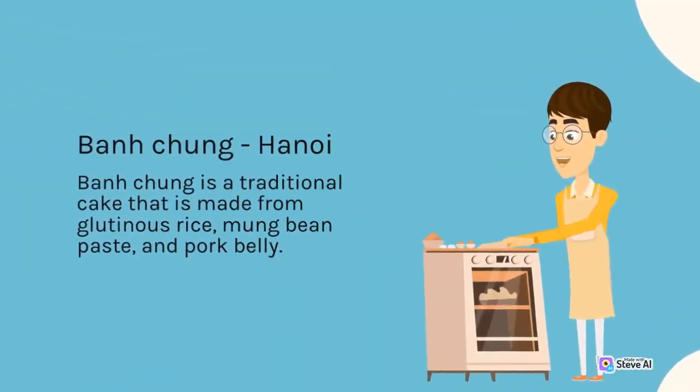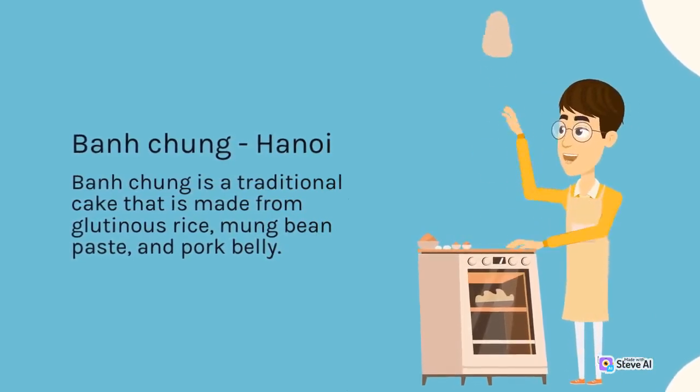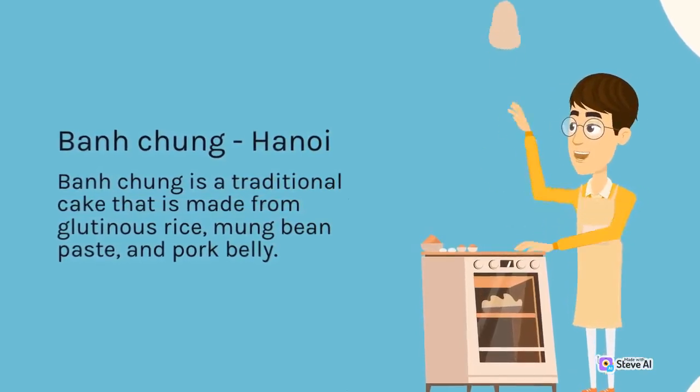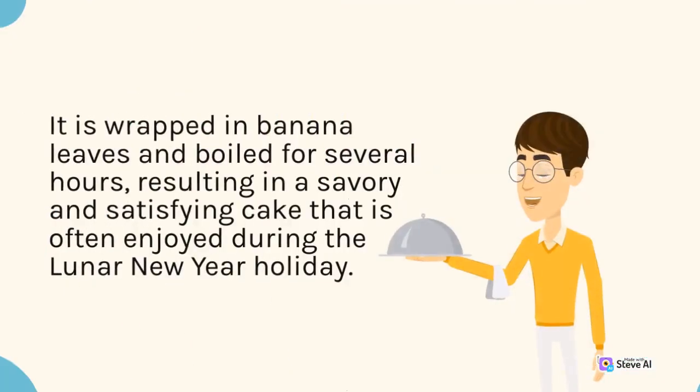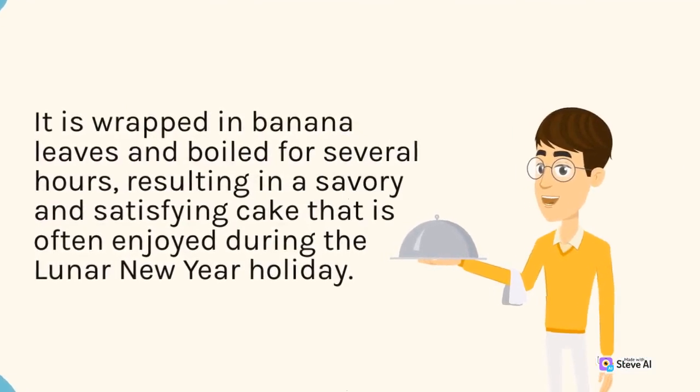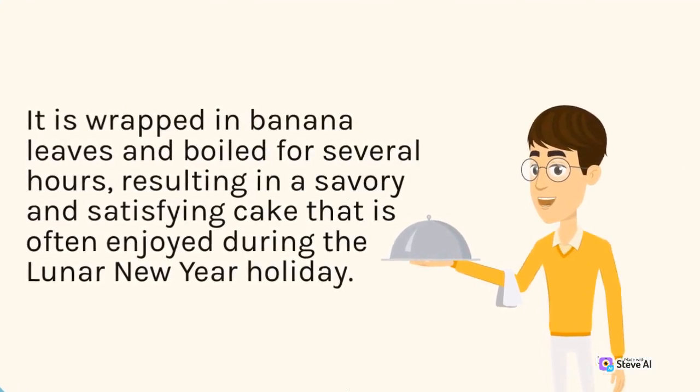Bánh Chưng, Hanoi. Bánh Chưng is a traditional cake made from glutinous rice, mung bean paste, and pork belly. It is wrapped in banana leaves and boiled for several hours, resulting in a savory and satisfying cake that is often enjoyed during the Lunar New Year holiday.